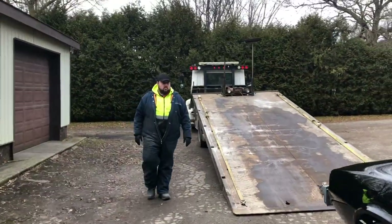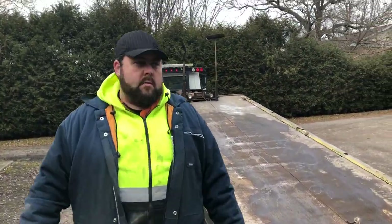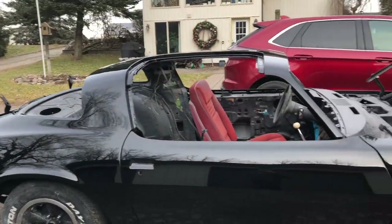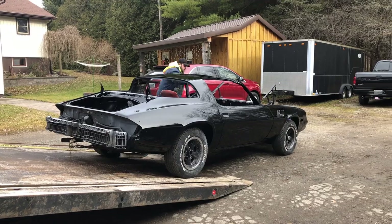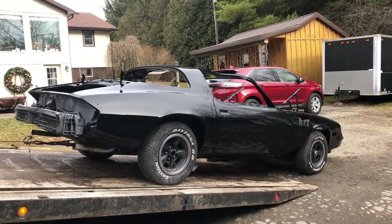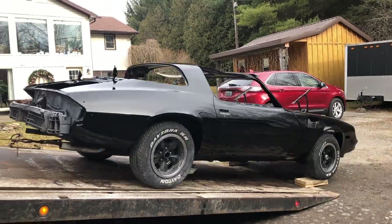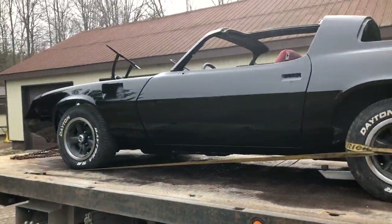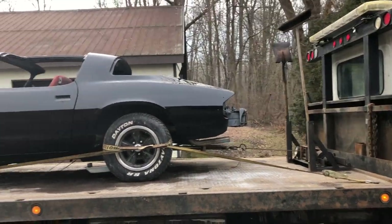Do you know what you're doing here or what? No? Okay cool, I'll stand here and watch. We're all loaded up, he's just strapping it down and we're good to go. It's interesting how quickly you can load, strap, and get back on the road when you're doing a tow job.